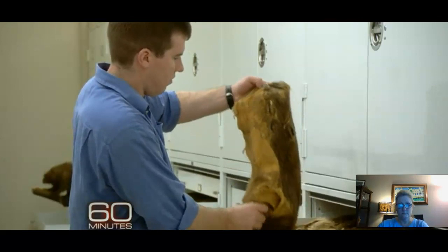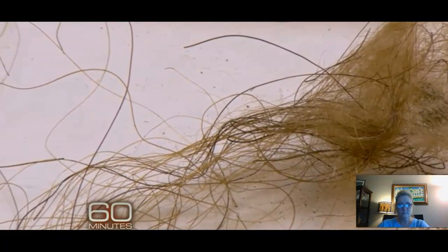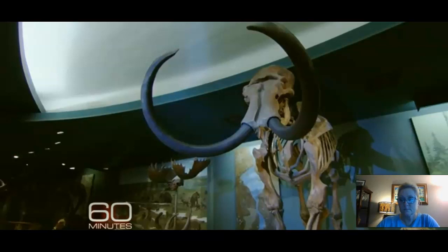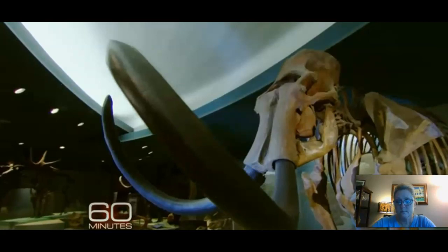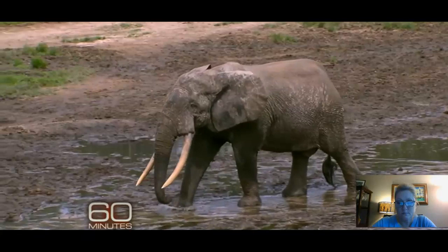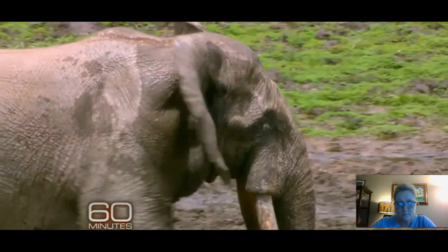Just a couple of years ago, using only a few clumps of woolly mammoth hair, scientists at Penn State were able to extract enough DNA fragments to figure out most of its genetic sequence, making the woolly mammoth the first extinct animal to have its genome decoded. This raises the question of whether resurrecting one of these creatures is really possible. Scientists say one option would be genetic engineering — take a living animal related to the mammoth, like the elephant, figure out all the places where its DNA differs from the mammoth's, and then alter the elephant's DNA to make it match. That's not possible just yet, but there may be another way: cloning.